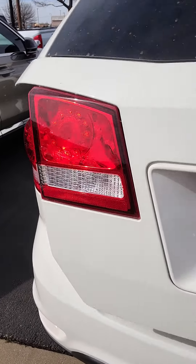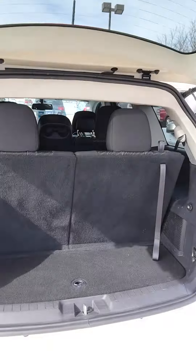55,000 miles. Here are your mirrors. Here's the side.